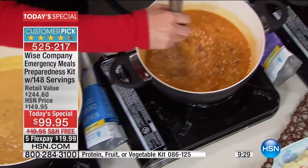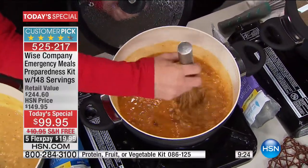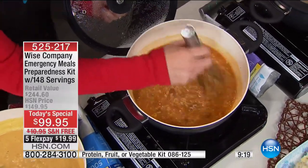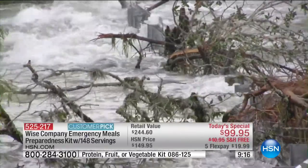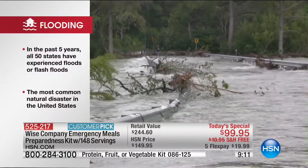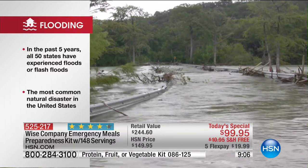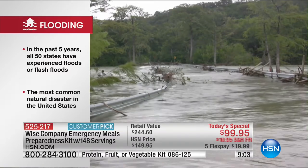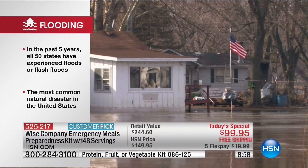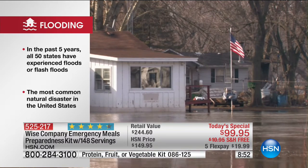Looking at our counter, almost 6,000 have flown out of here. You have the chance to get the best value we have ever offered you. Maybe it's floods - all 50 states have experienced floods and flash floods in the past five years. What if you just lose your electricity in a power outage? There have actually been 1,253 tornadoes hitting the United States yearly.